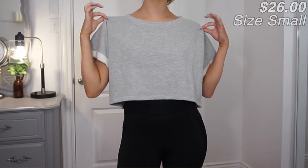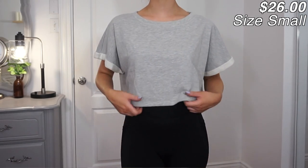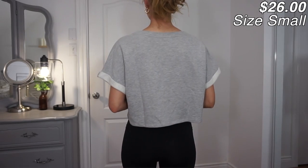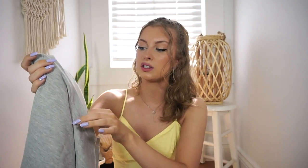Next, I haven't worn this one yet but I did try it on. It's a cropped heather gray workout top with a cuff sleeve - just so freaking cute and so thick. I feel like this would be really nice to wear in the winter after a workout or going to the gym, just throw it on over a sports bra. Or honestly just wear it all the time as a comfy throw-on.